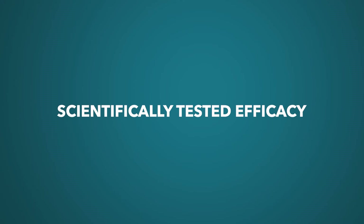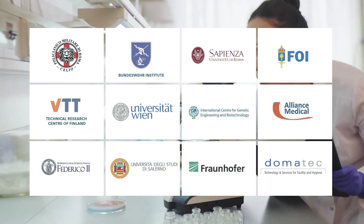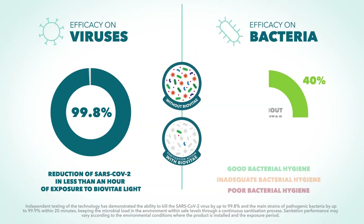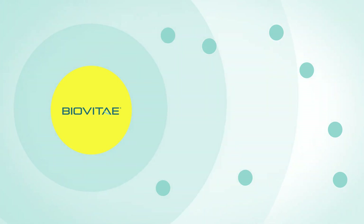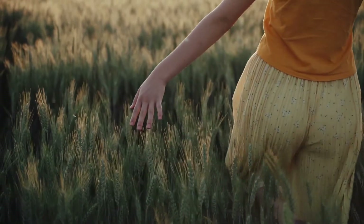Scientifically tested efficacy. Numerous tests, both in the laboratory and in real contexts, have scientifically and rigorously demonstrated the effectiveness of BioVitae technology on viruses and bacteria. BioVitae promotes microbial competition — its effectiveness is faster on pathogens, thus favoring the proliferation of good microorganisms such as probiotics, saccharomyces and bacteriophage viruses. It keeps the microbial ecosystem in balance, reducing the risk of environmental dysbiosis.